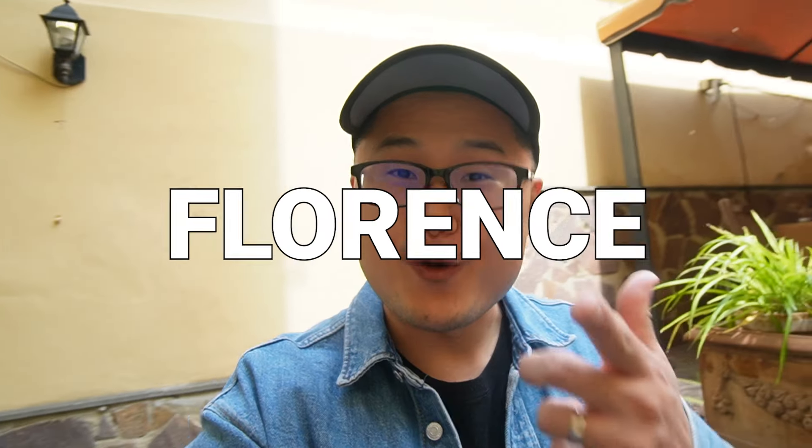Welcome to the beautiful city of Florence. My name is Andrew. Today we're going to go find the best places to eat in Florence. Let's get it.